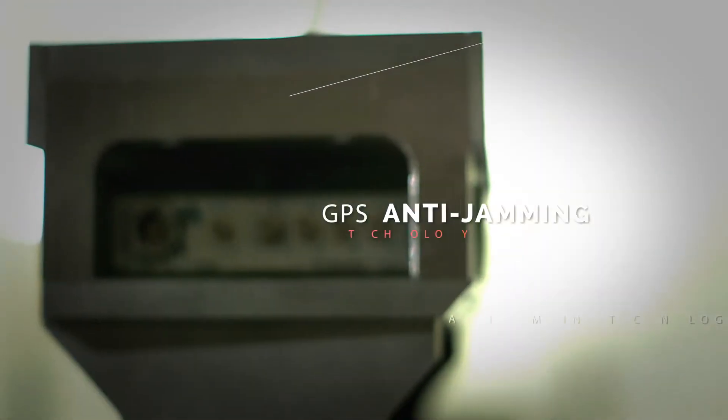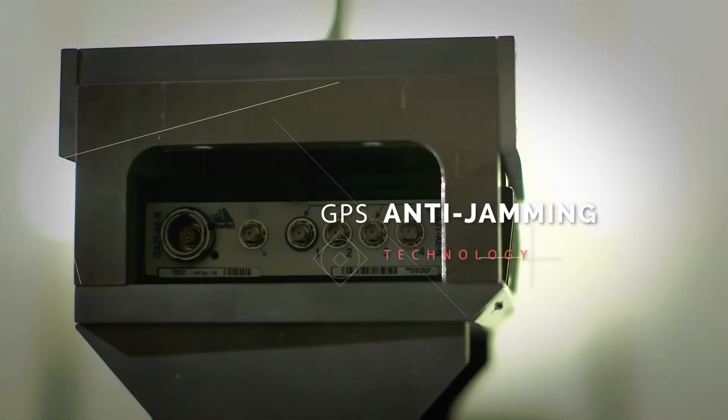My name is Captain Booth. I'm a signals officer with the Director of Land Requirements. I'm a project director and one of my many tasks has been to evaluate the GPS anti-jam technology antenna electronics device.